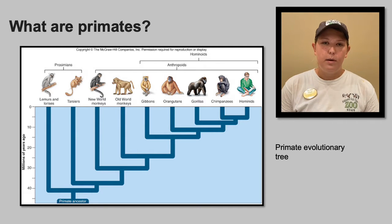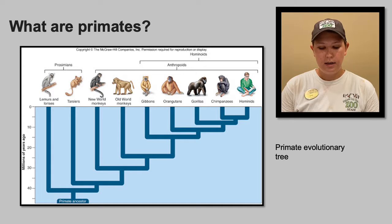Here at Alabama Gulf Coast Zoo we have a wide variety of primates. These include our common marmosets, cotton-topped tamarins, squirrel monkeys, coppery titi, white-throated capuchins, spider monkeys, ring-tailed, brown, and ruffed lemurs, and hamadryas baboons. All of these species have different requirements when it comes to their care. What works for one may not work for the other.